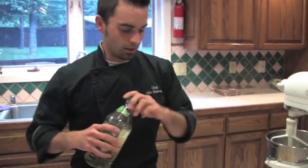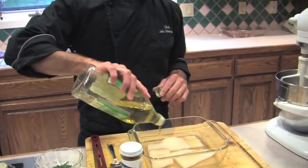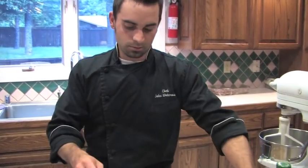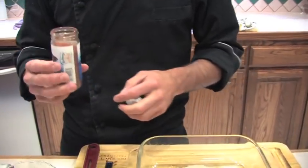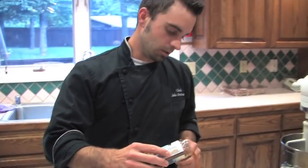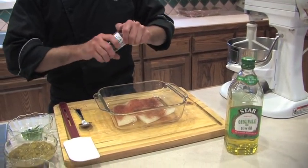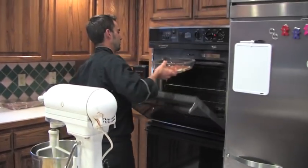We've got a halibut fillet that's been skinned. Take some olive oil and run it right over the top. Then take a little bit of seasoning containing ancho chilies, cayenne, paprika, Mexican oregano, and thyme, and liberally coat the fillets. Then straight into the oven at 350°F.